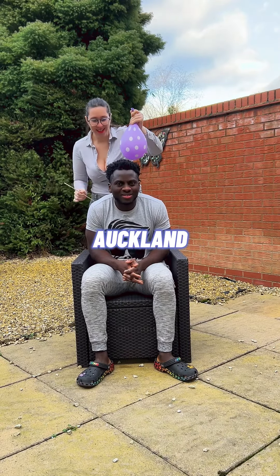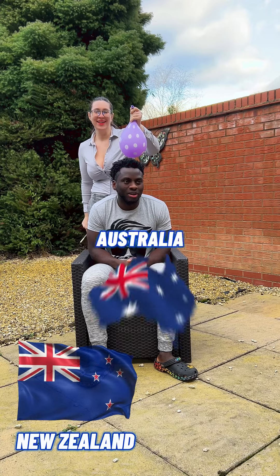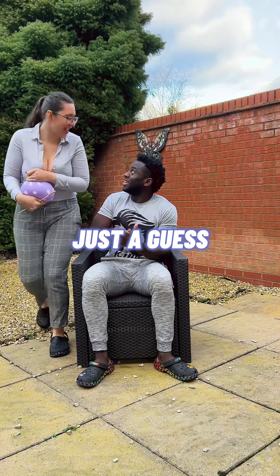What country is Auckland in? Auckland is in New Zealand. That was just a guess.